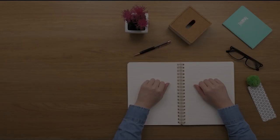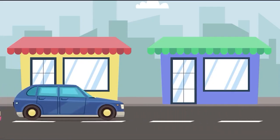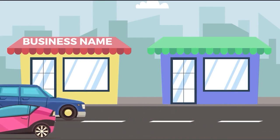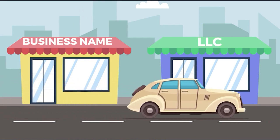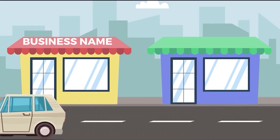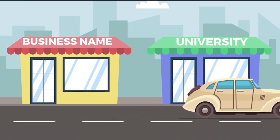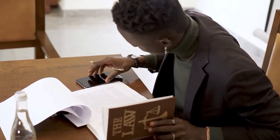Step 1: Name your business. The first and most crucial step in forming a Hawaii LLC is deciding on a name. Make sure your name conforms with Hawaii's naming guidelines and is easily searched by prospective customers. The word 'limited liability company' or one of its acronyms — LLC or L.L.C. — must be in your name. Your Hawaii LLC's name cannot contain terms that may cause confusion with a government agency such as the FBI, Treasury, or State Department. Restricted terms like 'bank,' 'attorney,' and 'university' may require additional documentation and the inclusion of a licensed professional such as a doctor or lawyer.